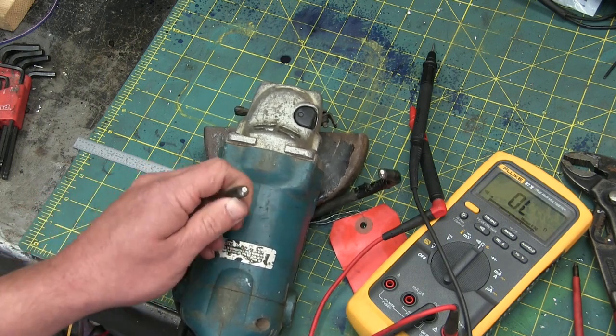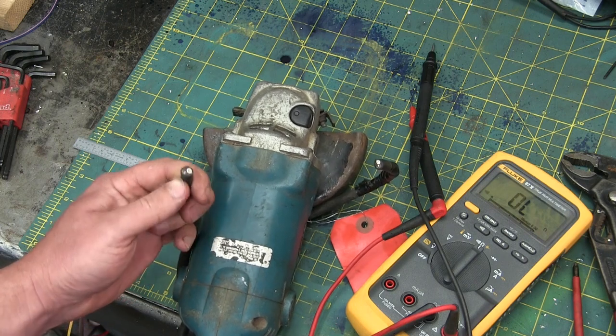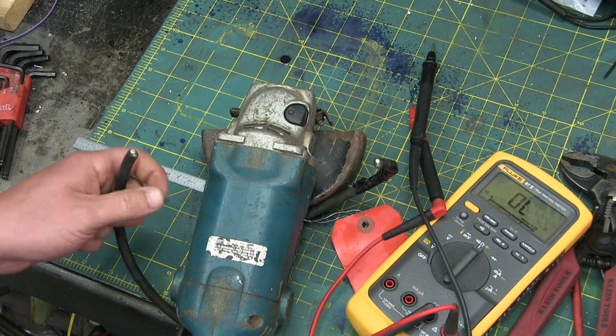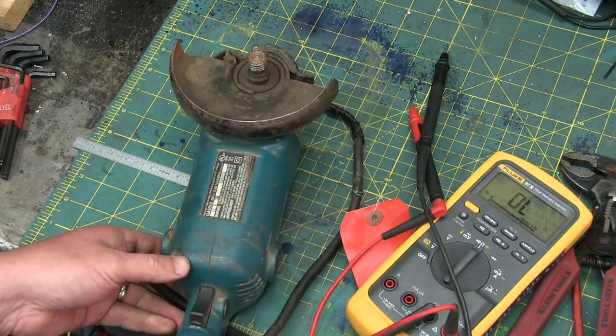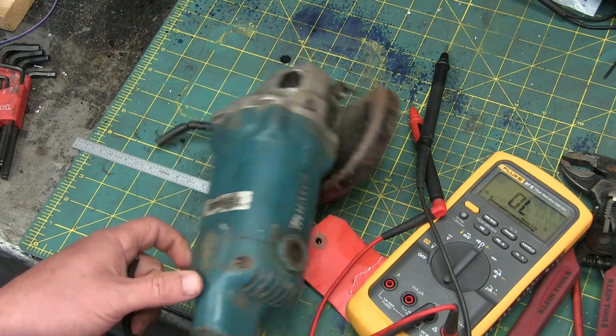Oh, look at that — OG factory cab tire. No third wire for the ground conductor. Of course, this is a double-insulated tool. This one was probably made in Buford, Georgia.